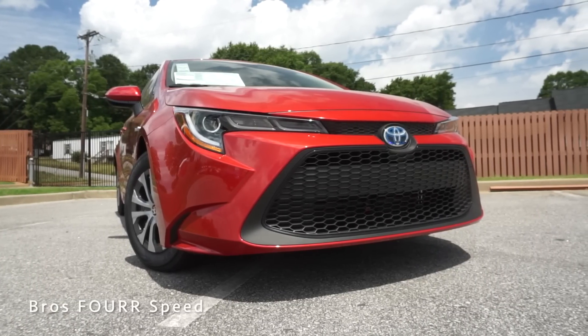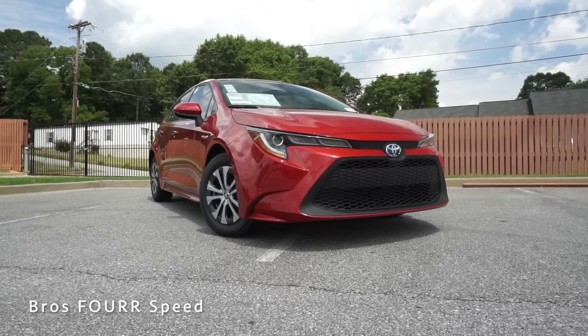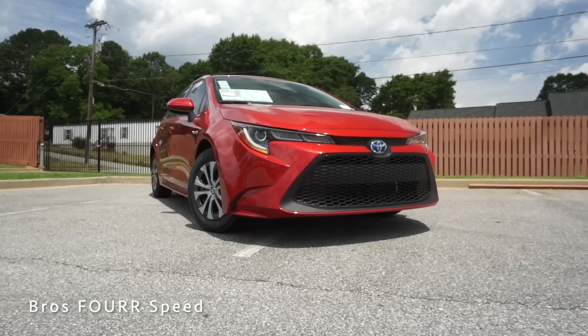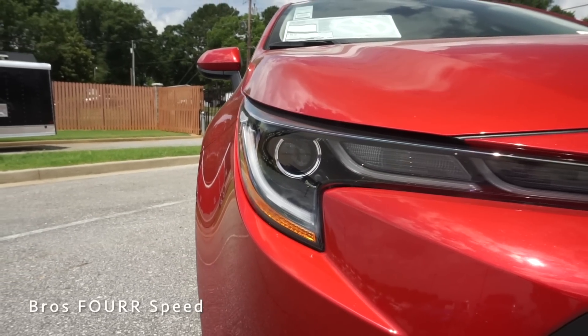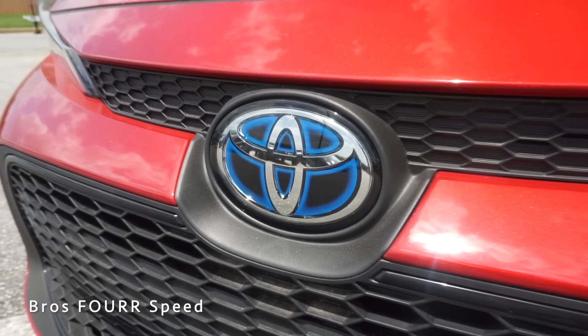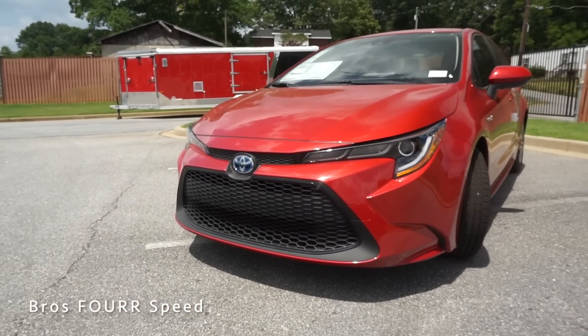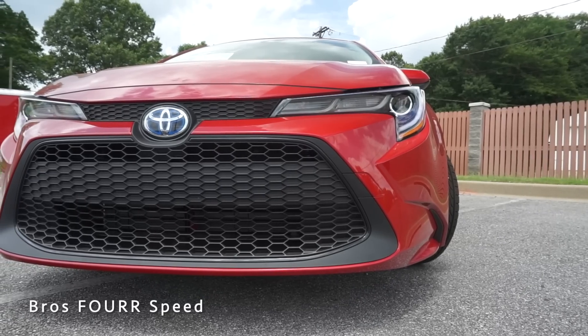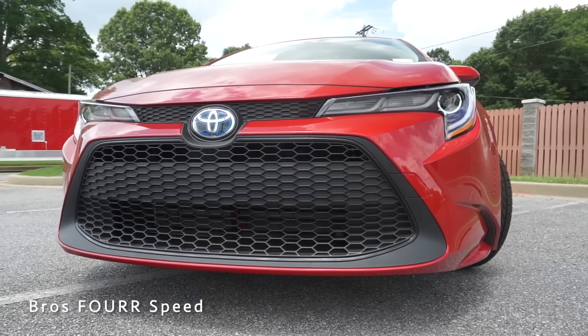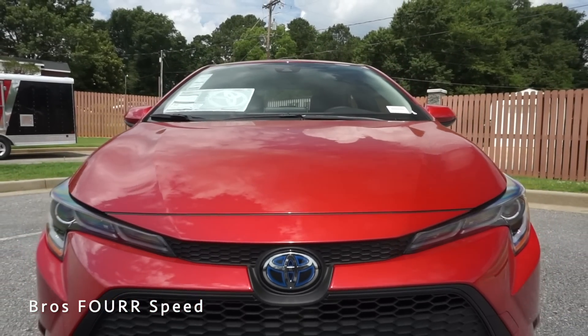Starting up front, the large lower mesh grille features hexagon shapes running throughout, along with a piano black trim piece surrounding the entire grille. It has LED headlights and LED daytime running lights — the headlights protrude nicely towards the middle of the car, giving it a really nice look. There's more mesh behind the Toyota badge, and blue on the badge itself to indicate this is the hybrid version. There are more contours in the middle section of the bumper, and the hood has very clean lines running throughout.